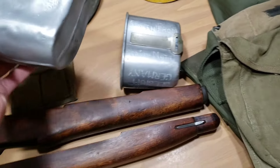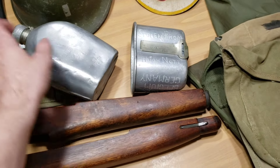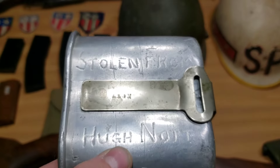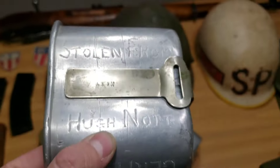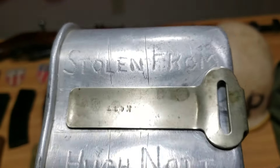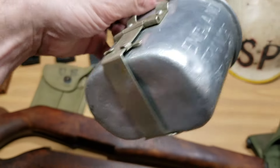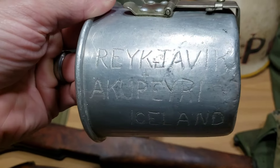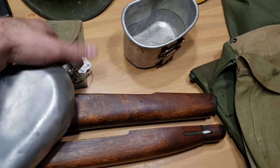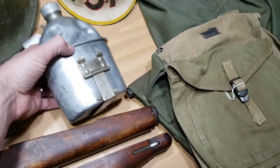I've got a canteen right here from 1918, so World War I era — Aluminum Goods Manufacturing Company. It came with this cup. I got this at the estate of a veteran named Hugh Knot. It actually says 'stolen from Hugh Knot' etched right on there, so I guess he didn't want somebody to take his stuff during the war. It lists all the countries he was in: England, France, Belgium, Germany, Iceland, and a couple other areas. It's always cool to get the canteen with the cup — I wish it had the cover. I paid $25 for this, and it is engraved and personalized, which is really awesome.